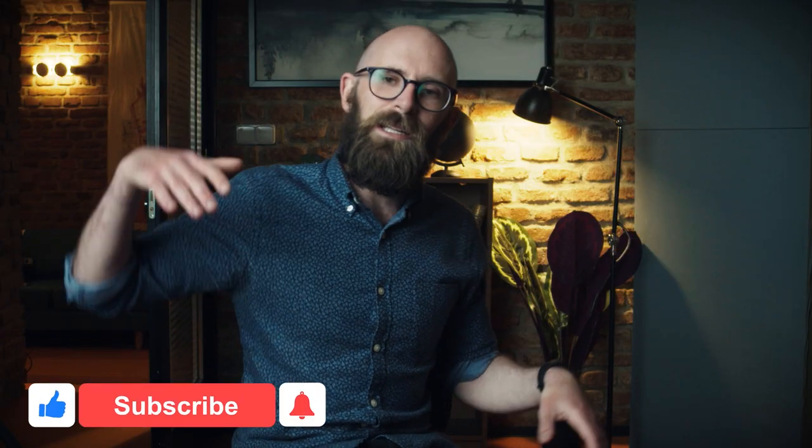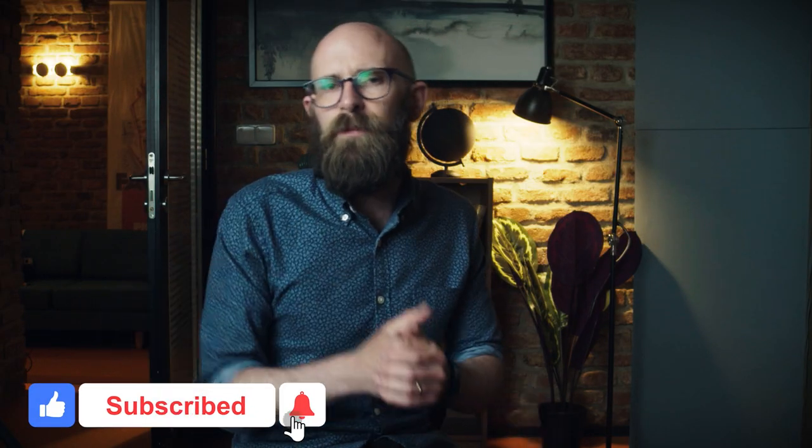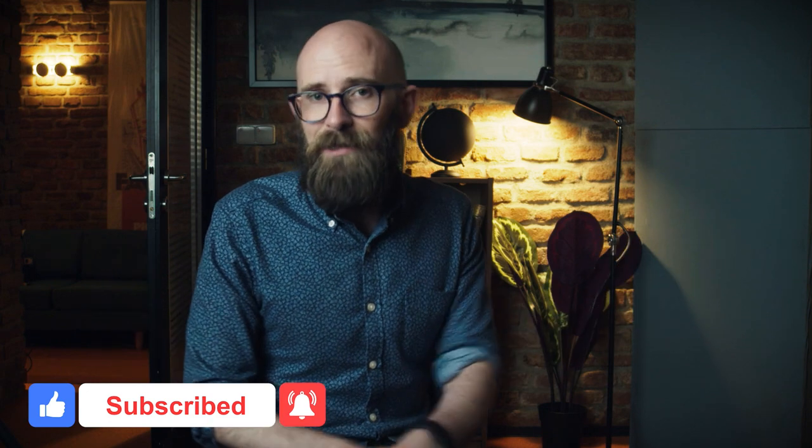I really hope you found that video interesting. If you did, please do smash that like button below, don't forget to subscribe, and thank you for watching.